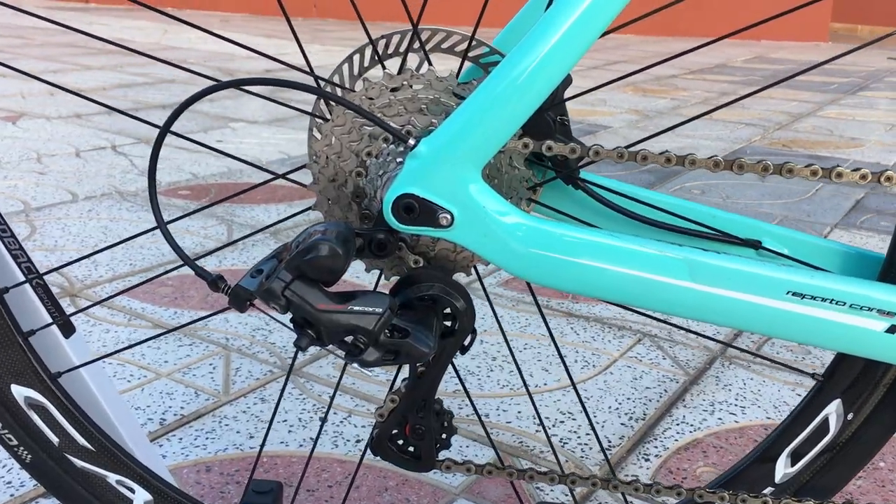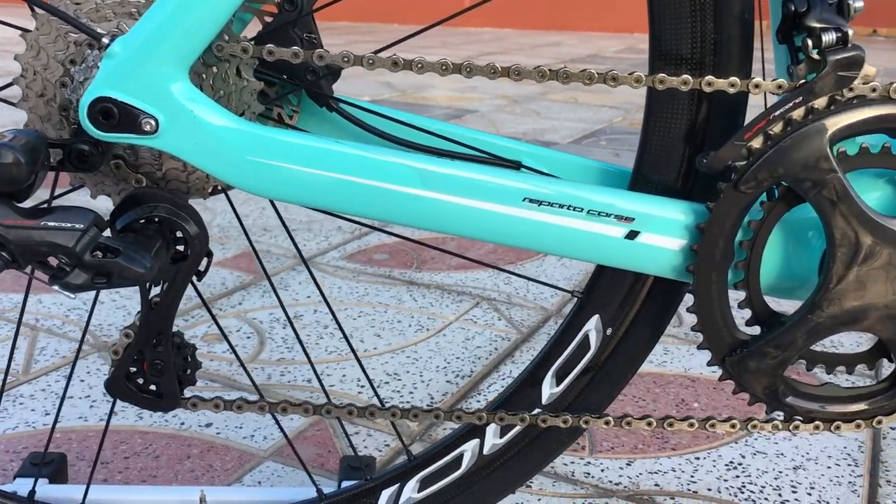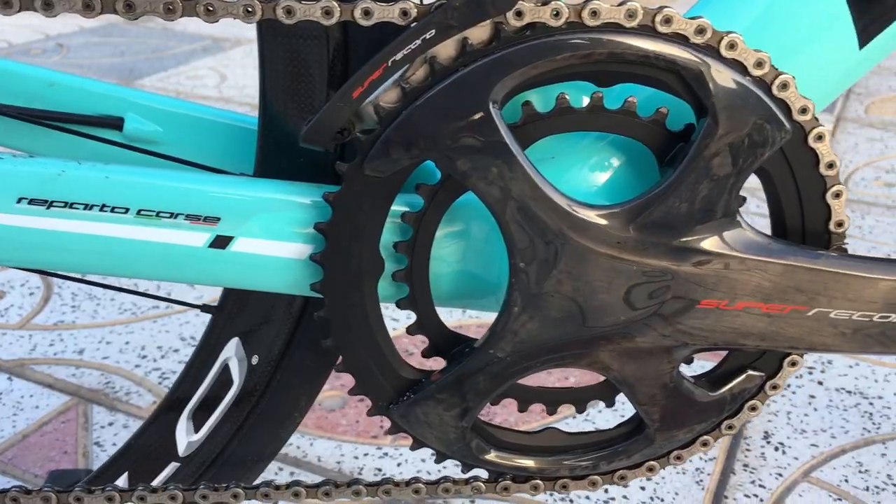But it's not just the number of gears that has changed — the whole groupset has been revamped. The chain is thinner, for obvious reasons, but we're assured it's as strong as ever, while the crankset has been reshaped for better aerodynamics and extra stiffness.